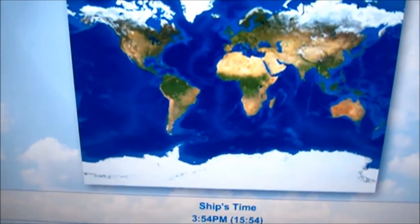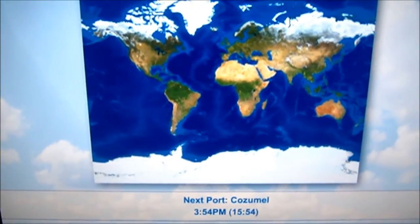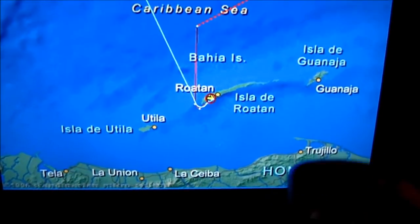Ship's time: 3:54. That's it — I'm gonna turn the TV off. See what it sounds like when I turn the TV off. We are in Honduras right now. That's how we're going. Thank you.